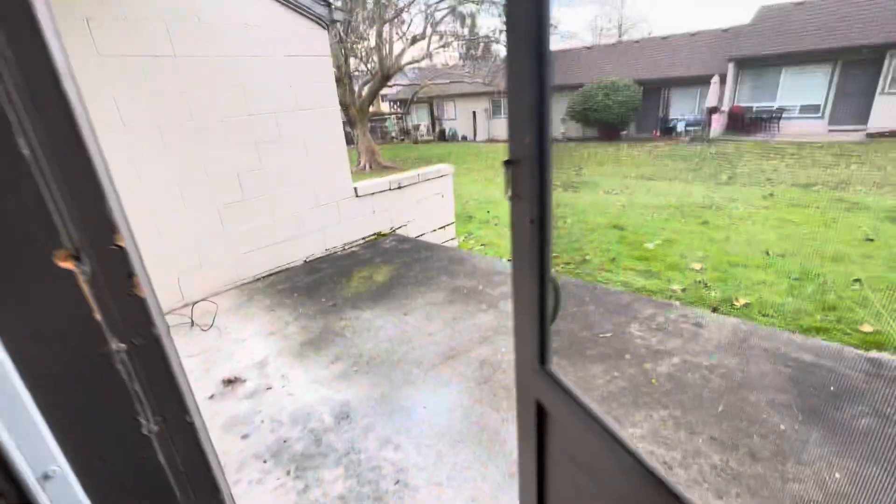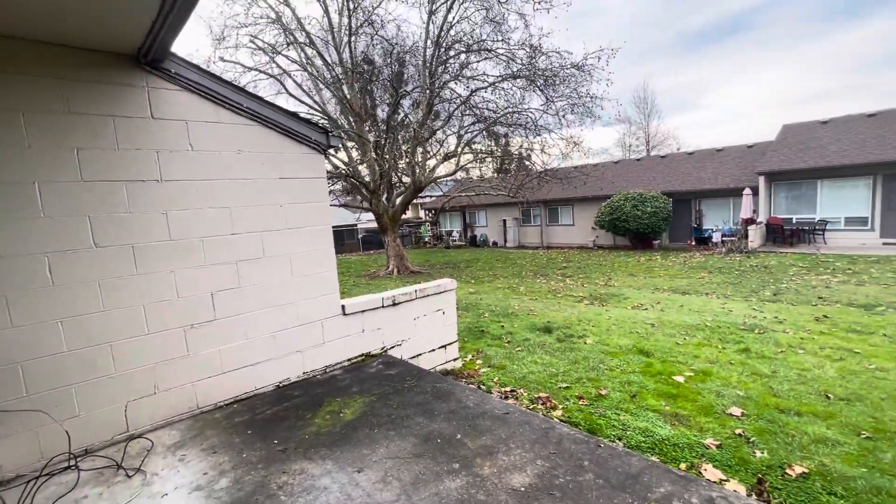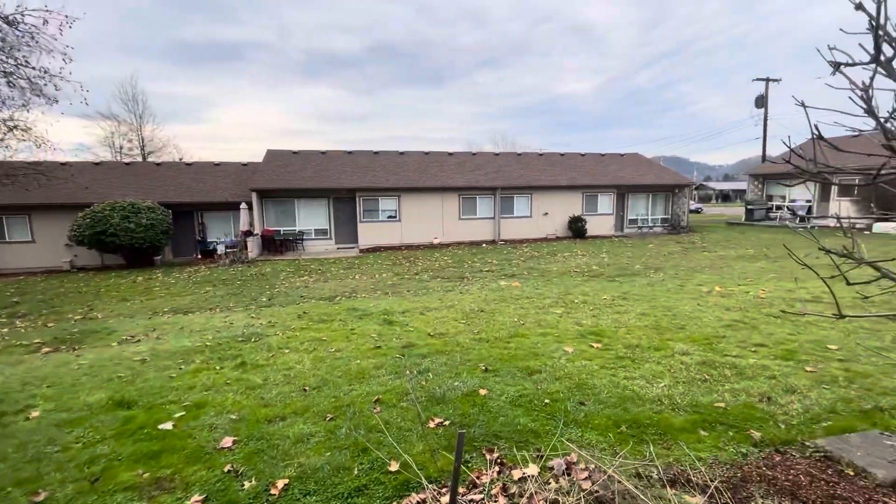Directly through the living area we come out to the back patio. Out the back patio we have a shared common area.